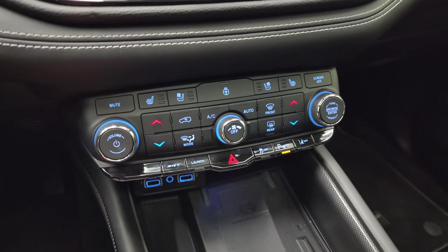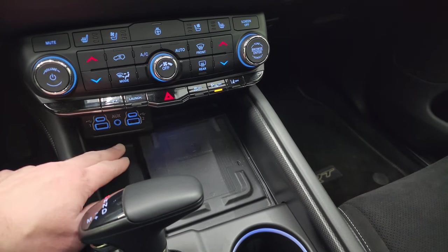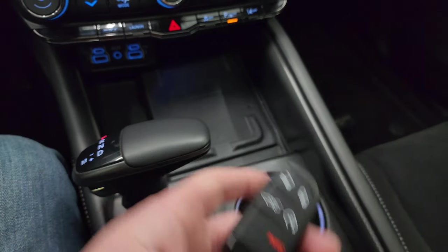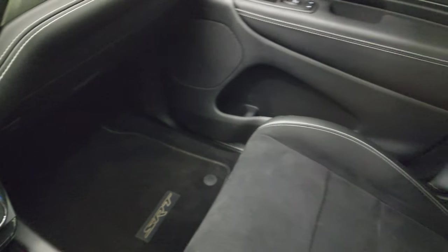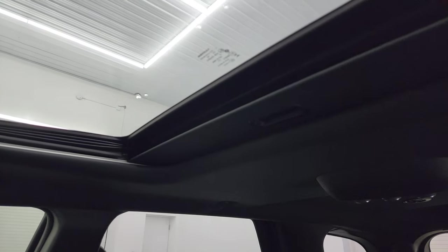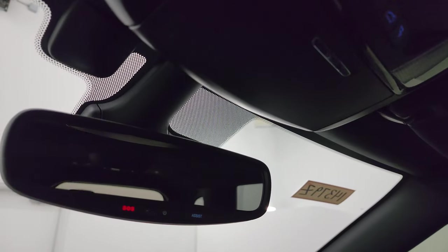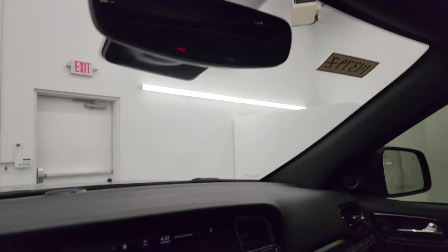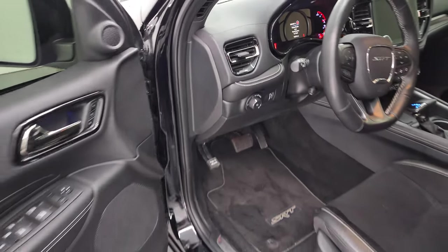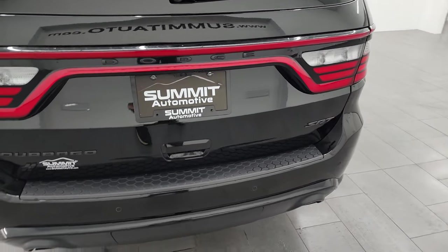Push button start down here. Your more tactile volume, tune, and climate controls including heated and cooled seat buttons and heated steering wheel button. Two USBs, two USB-Cs, and an AUX jack. Wireless cell phone charge pad there as well. Your 8-speed automatic transmission, keyless entry with remote start. The passenger side floor mat and seat are in excellent condition as well. The Durango has never been smoked in — smells very clean inside. You do get the power sunroof up there, HomeLink buttons for your garage door and security systems, map lights, and SOS and assist buttons in the mirror.